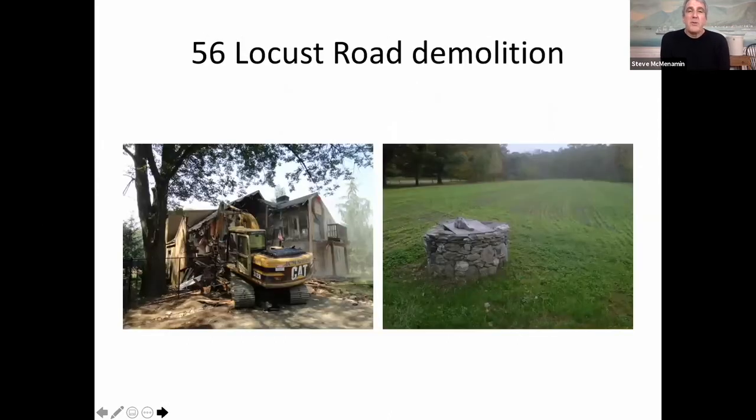In 2013 we bought 56 Locust Road out of bankruptcy, we tore the house down, and the first thing we did was plant a cover crop.